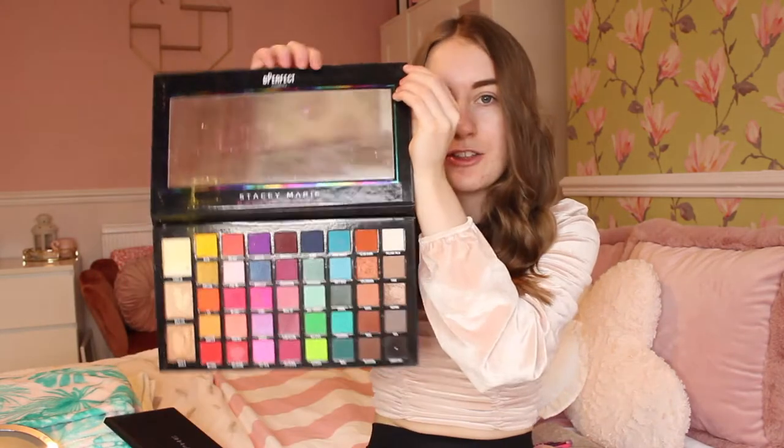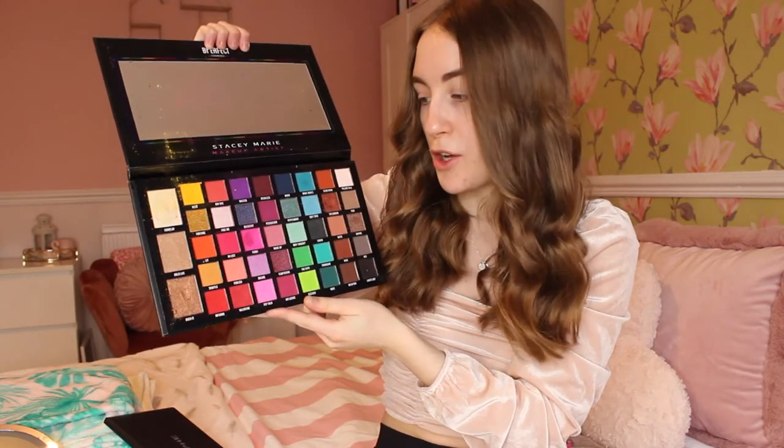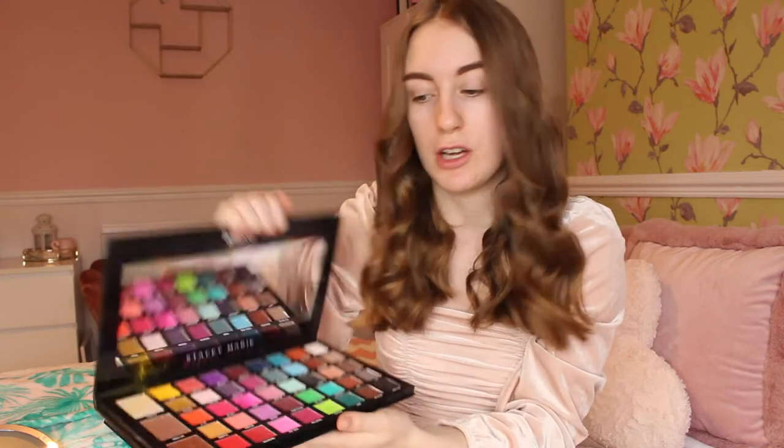Then I have the Be Perfect Carnival Extra Large palette which is very colourful. I wonder what everyone is going to choose today. As you can see there are a lot of pinks, reds, greens, blues - basically every colour in the rainbow. So I am feeling a bit nervous but quite excited.